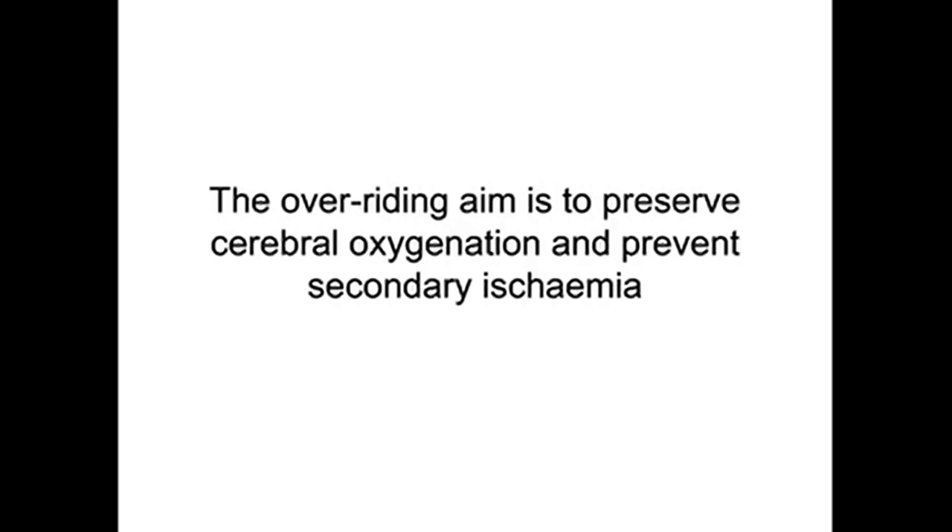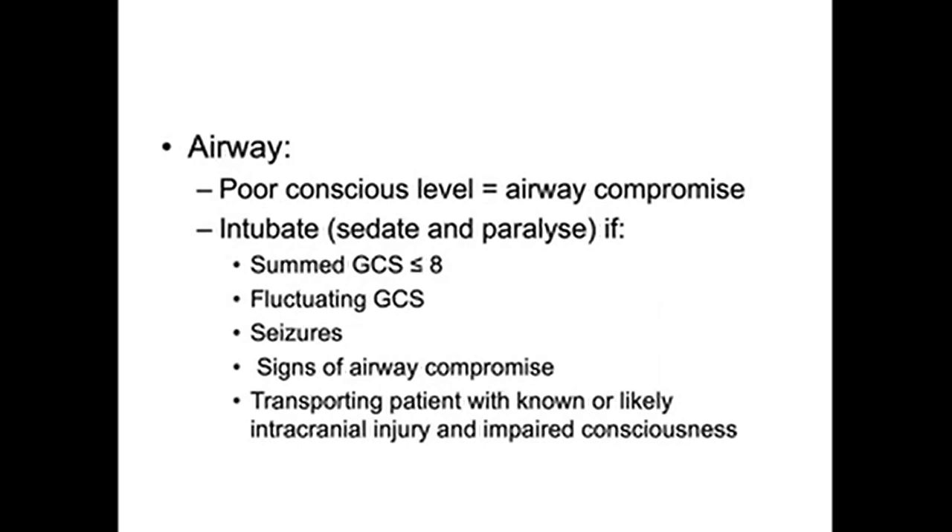Initial management for patients with or suspected of having high ICP — aimed at emergency department and general ICU care while awaiting specialist transfer — focuses on preserving cerebral oxygenation and preventing secondary ischemia. Regarding airway: poor conscious level means airway compromise. Intubate the patient with sedation and paralysis. Indications include GCS of 8 or less, low and fluctuating GCS, seizures, signs of airway compromise, or planned transport — be more willing to intubate before transport to avoid intubating during it.